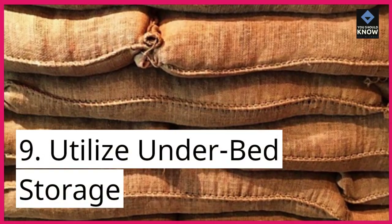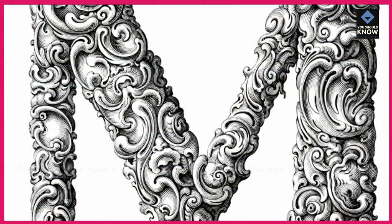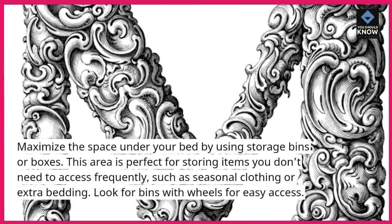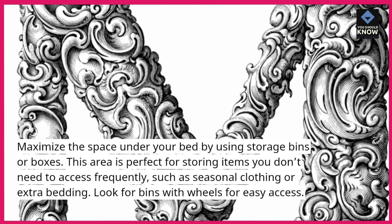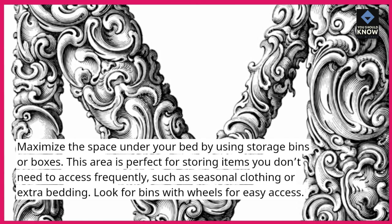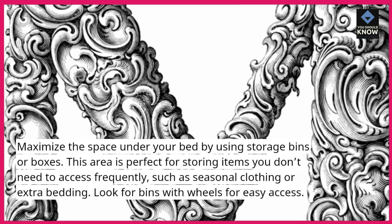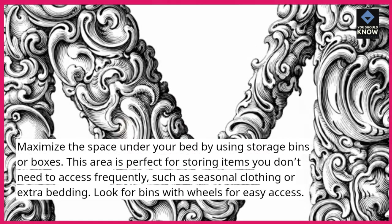9. Utilize under-bed storage. Maximize the space under your bed by using storage bins or boxes. This area is perfect for storing items you don't need to access frequently, such as seasonal clothing or extra bedding. Look for bins with wheels for easy access.